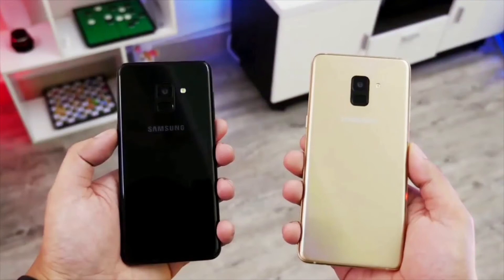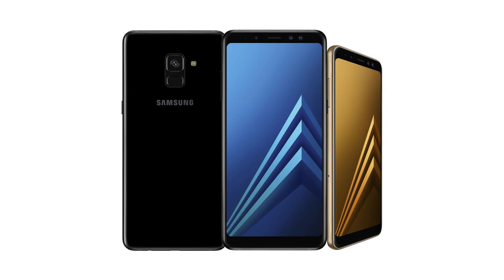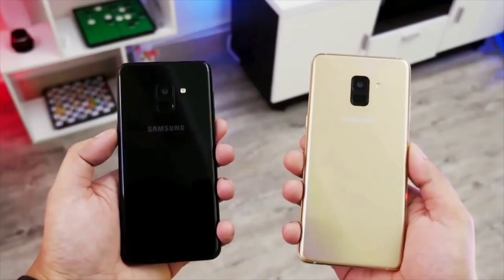Both phones come with Android 7.1.1 Nougat. The Galaxy A8 features a 3000mAh battery while the A8 Plus gets a 3500mAh battery. Both phones feature a fingerprint sensor placed below the rear camera, which is a much more comfortable position compared to last year's awkward placement.